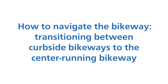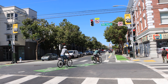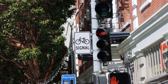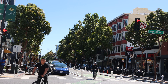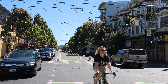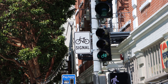How to navigate the bikeway: transitioning between the curbside bikeway and the center-running bikeway. At the terminus points of the center-running protected bikeway at Valencia and 15th Street and Valencia and 23rd Street, people bicycling or scooting should use the bicycle signal to safely transition between the curbside bike lane south of 23rd Street and the curbside protected bikeway north of 15th Street. People on bikes at either of these points must wait at the intersection for a green bike light before proceeding straight through and entering the center-running protected bikeway. The same is true when exiting the center-running protected bikeway onto the curbside bike lane — bikeway users should only proceed through on a green bike light.